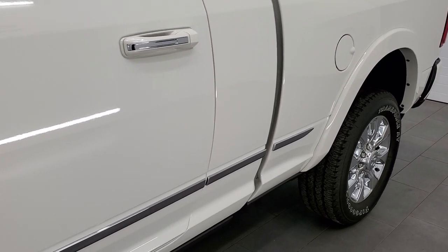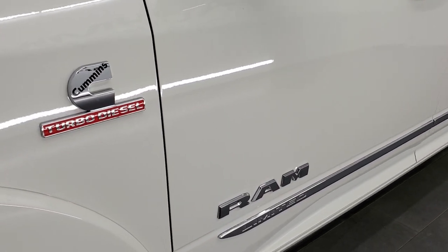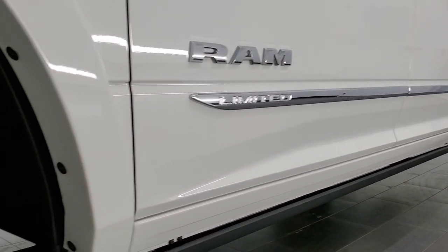If you liked the video and want to subscribe to our YouTube channel, in the lower right-hand part of the screen is a subscribe button. Click that and then click the bell notifications and you'll get updated every day. We do videos of our amazing inventory here at Summit Auto.